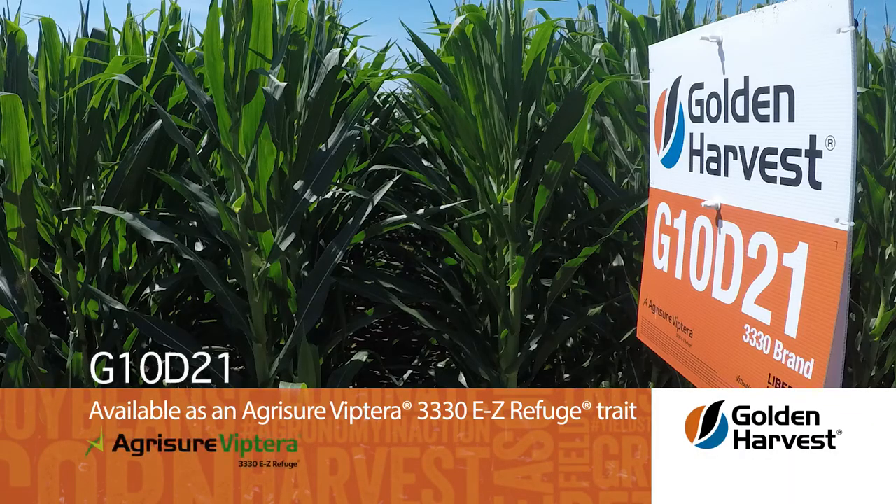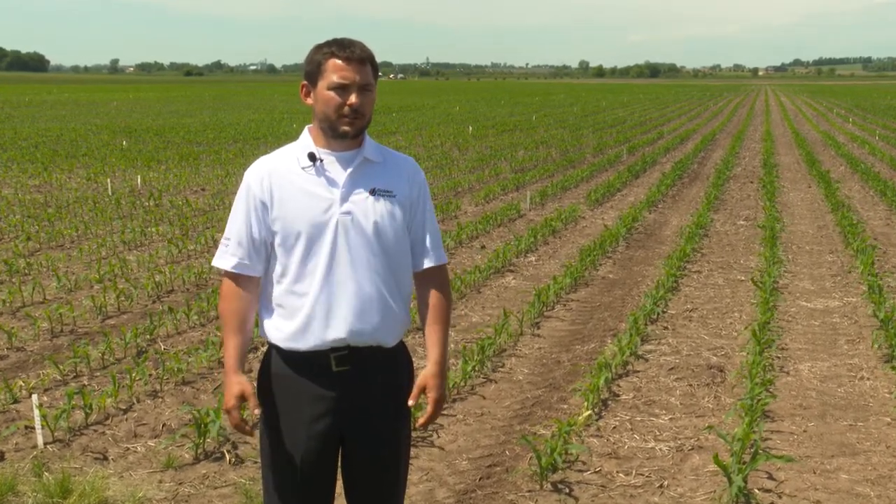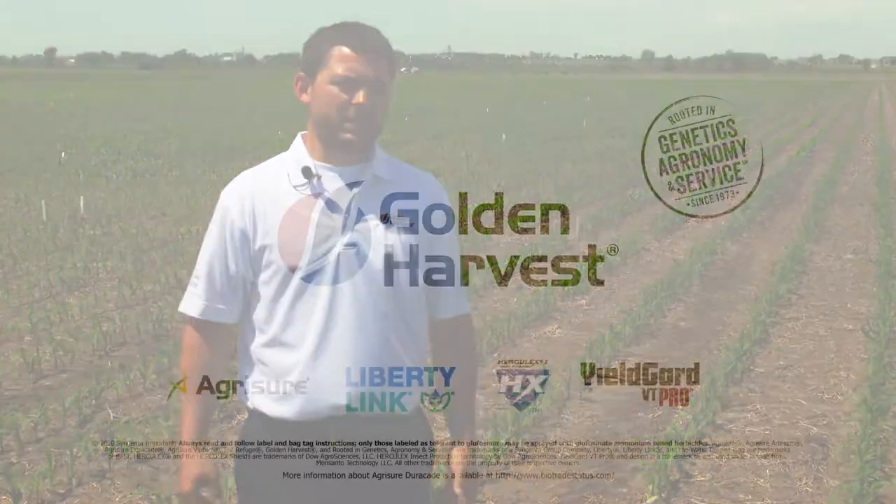Golden Harvest G10D21 comes in an Agrisure Viptera 3330 trait platform. That gives us the most comprehensive above-ground insect protection in the industry — you cannot get better above-ground insect control than what this hybrid offers. If you're a grower in the central to eastern corn belt on deep soil — the I-80 corridor, our highly productive type areas — this is a must-plant hybrid on those farms. Maintain fantastic top-end yield, but make sure to get the population right. The disease profile is fantastic, so let's plant this one in those markets, drive yield with population, and a grower is going to be very happy with this hybrid.